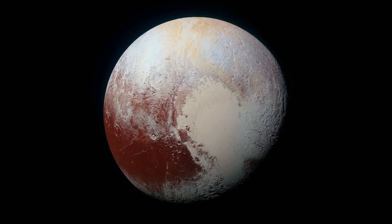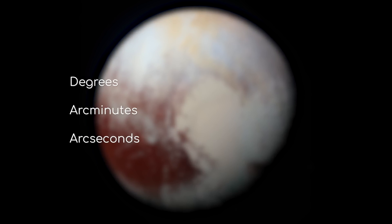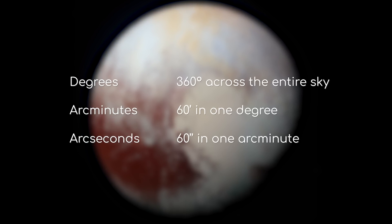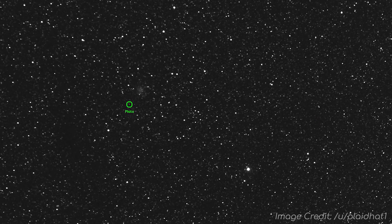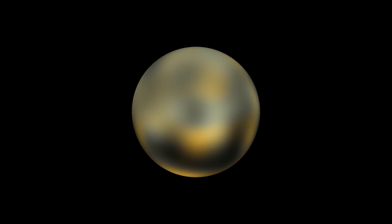Now onto Pluto. To describe the size of something in the sky, astronomers use degrees, arc minutes, and arc seconds. There are 60 arc minutes in a degree, and 60 arc seconds in an arc minute. So Andromeda was 3 degrees across, the moon is about 30 arc minutes across, and the Pinwheel galaxy is about 28 arc minutes across. Pluto is just 0.11 arc seconds across at its closest approach to us — that makes it ridiculously small in our night sky. It's remarkable that Hubble can resolve any details on it at all.